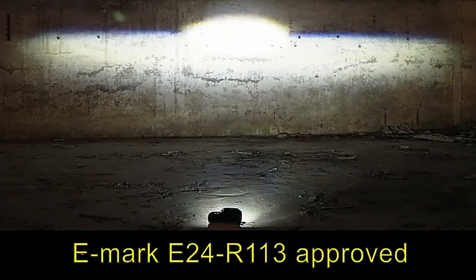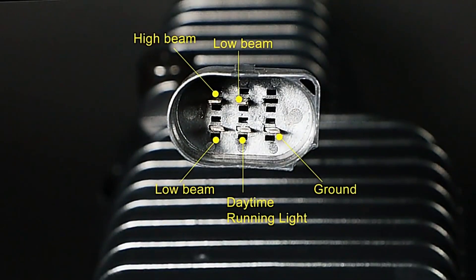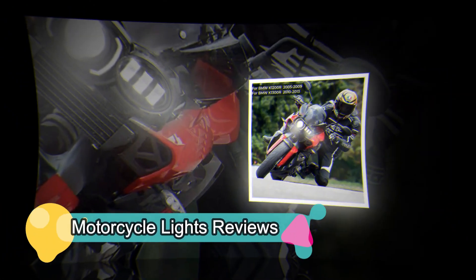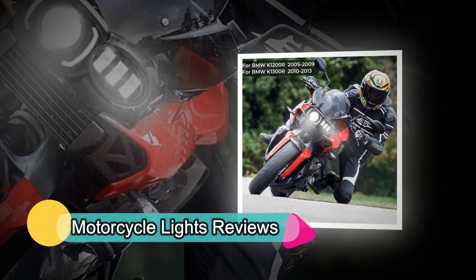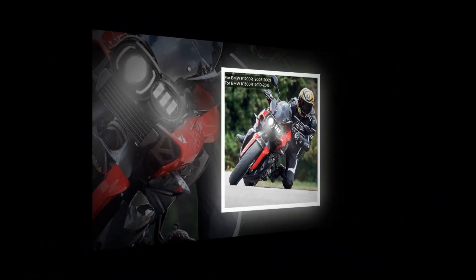Fog lights are great for foggy weather conditions. They help keep you safe while driving in low visibility situations. Tail lights are great for tailgating — they allow you to see behind you and give you a little extra time to react to any obstacles. Turn signals are great for signaling turns, and are especially helpful when turning left or right.